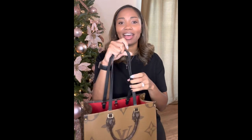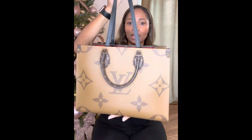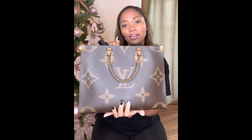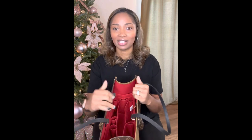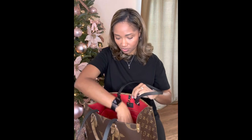Next up, we have the On The Go MM in reverse monogram, also in the jumbo print. On the front it's the traditional monogram — brown with a tan color — and on the back it's the reverse. On the sides, one is in reverse and the other is in the traditional monogram. What I love about this bag more than anything is the inside color, and I have an organizer in this one as well.